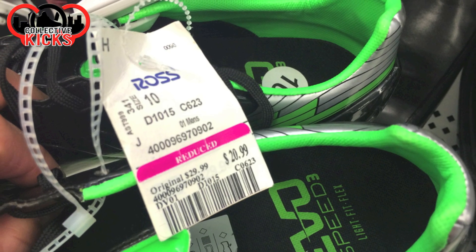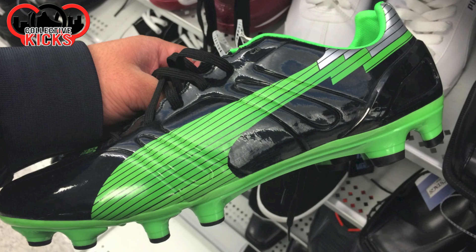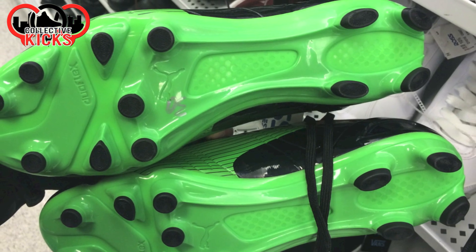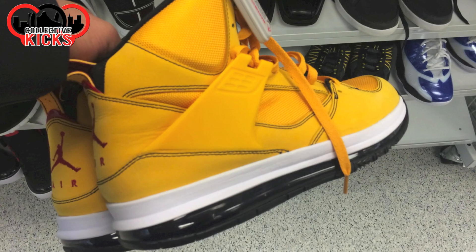These are some soccer shoes — $21. Some Puma soccer shoes. I don't know if Puma makes decent soccer shoes or not, but $21 is not a bad price if you need them.